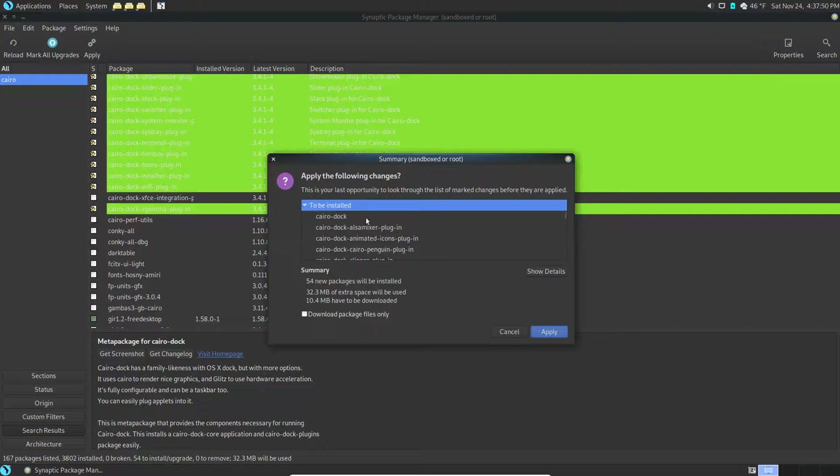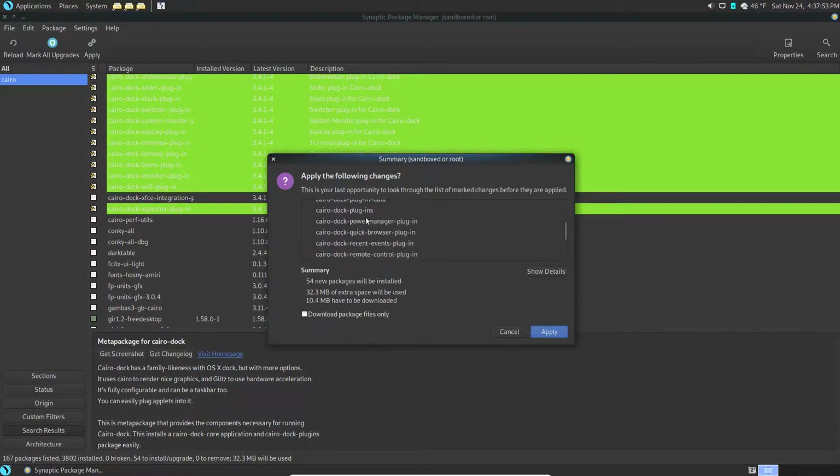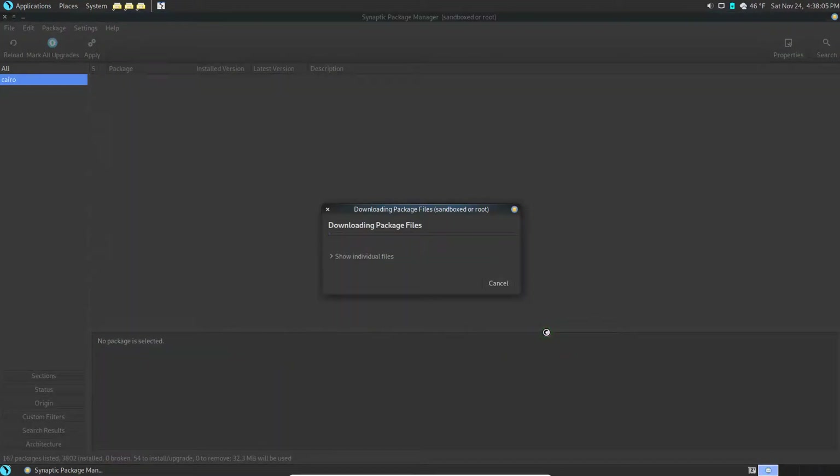You can look at what's going to be installed if you want. It tells you how many packages will be installed, how much space, what has to be downloaded. After all that, it's only 10.4 megabytes to download. Gotta love Linux - that would probably be two gigs in Windows.